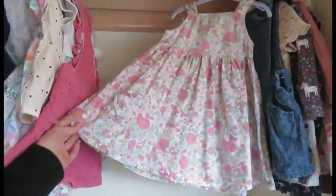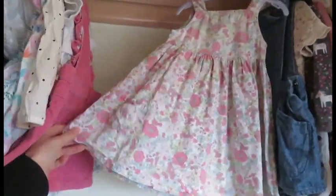This one I brought off of a selling site and it cost me £1.50. It's originally from Mother Cow.